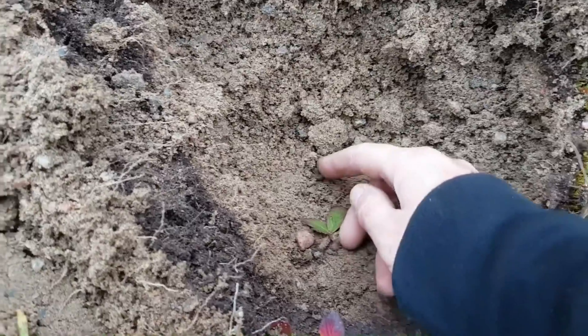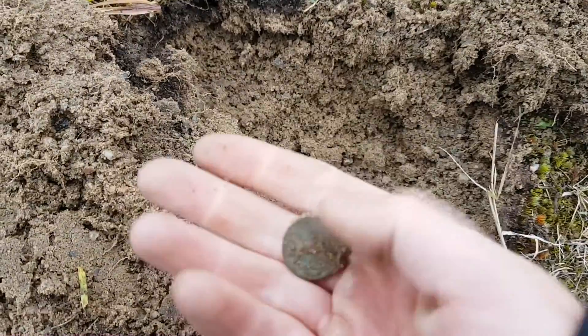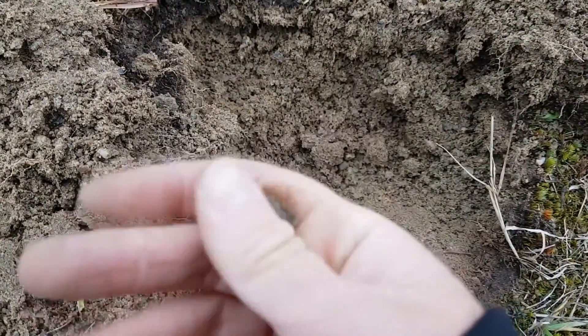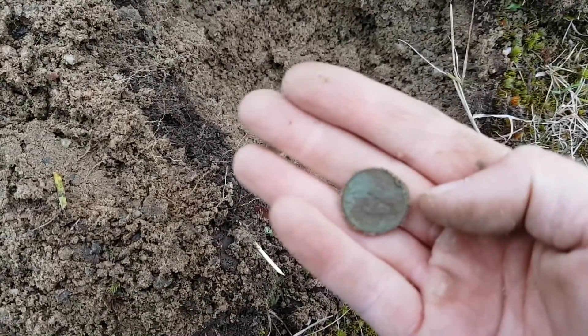Today's a better day with this machine. We have it on sensitivity seven and it's working a treat. It's finding coins all over the place. And pretty leaves — and leaves apparently.